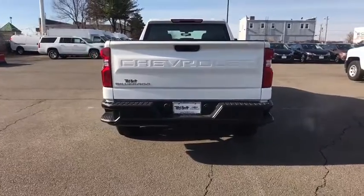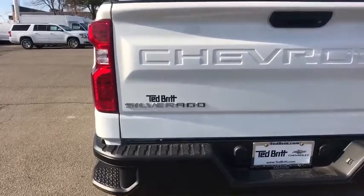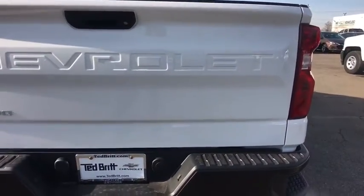Four-wheel drive, daytime running lamps, rear view camera. Searching for a dependable vehicle that looks great too? You found it, so stop in today.